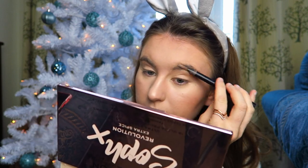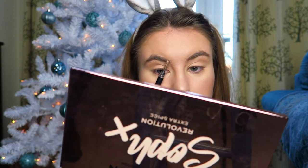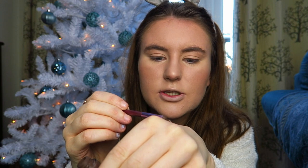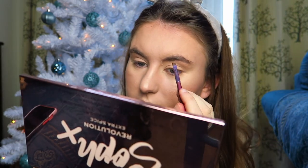Now I'm going to do my eyebrows. I'm going to take this Beauty Big Bang eyebrow pencil and use the spoolie to brush through my eyebrows first. Then I'm using this brow gel from Born Pretty - sadly the pump doesn't work so I have to dig it out, which is so annoying. I literally just carve out my eyebrows, so here's a quick sped-up clip of me doing my brows.